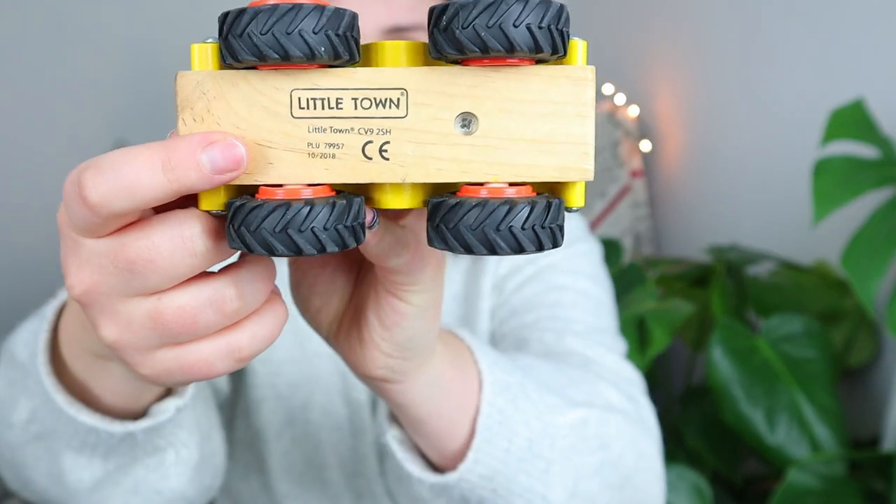This one is Little Town, which is the Morrisons brand. Morrisons do really great wooden toys for little ones, so it's definitely worth having a look in there. Would you like me to do a shop-with-me at the supermarkets for Christmas gifts? If you would, let me know in the comments down below and give this video a like. So we've just got this little truck for Finley — if you know him at all, he's absolutely vehicle obsessed, so this will fit nicely into his collection.